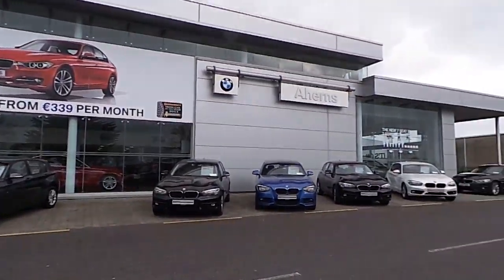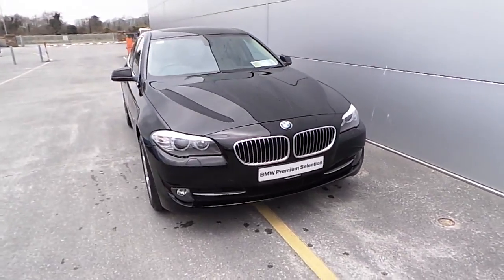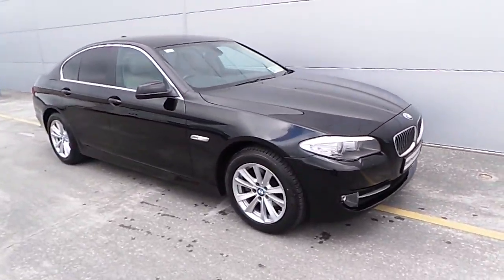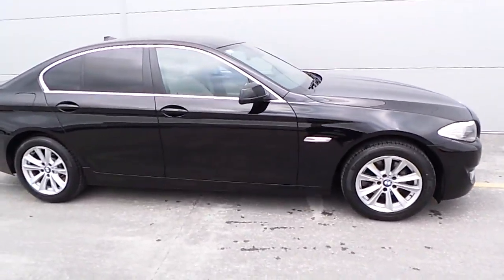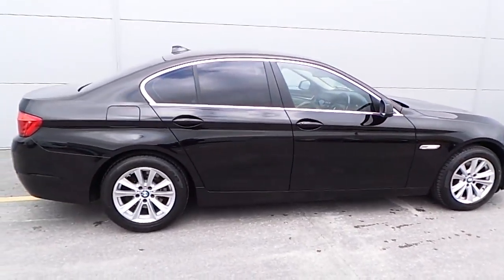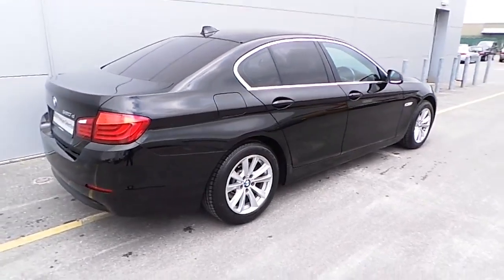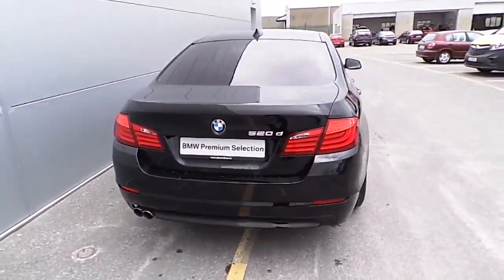Hello and welcome to Ahearns BMW. Today I'll be showing you this 2012 BMW Premium Selection 520D SE. This car is finished in jet black, has front and rear parking sensors, and 17 inch alloy wheels.